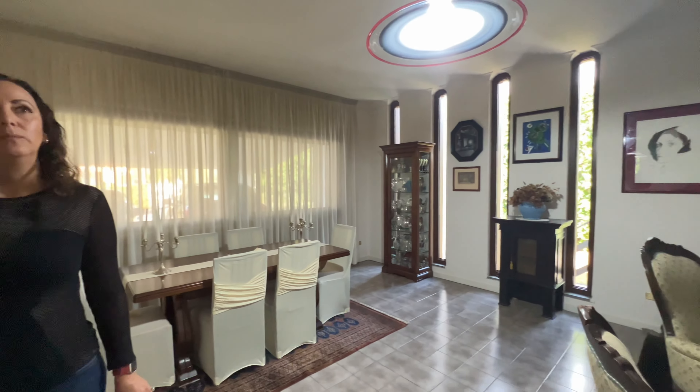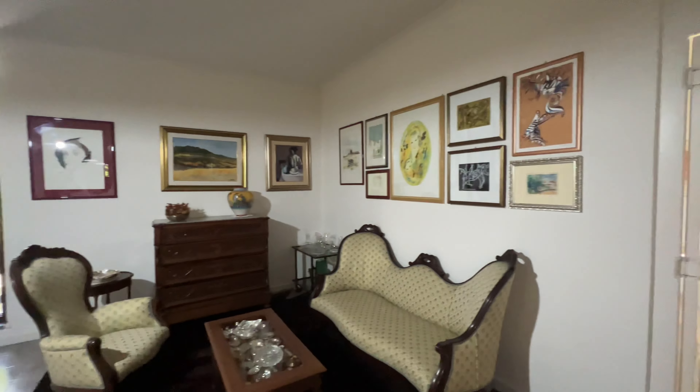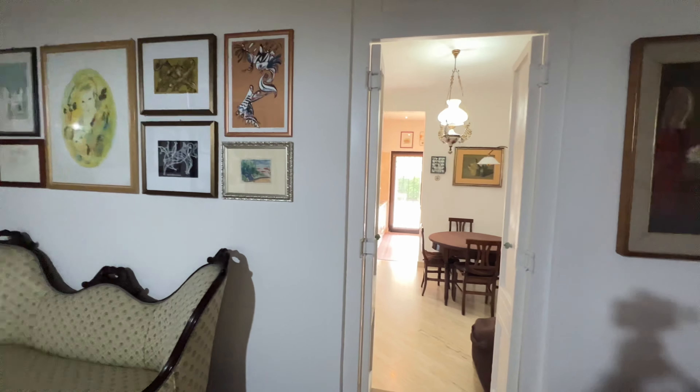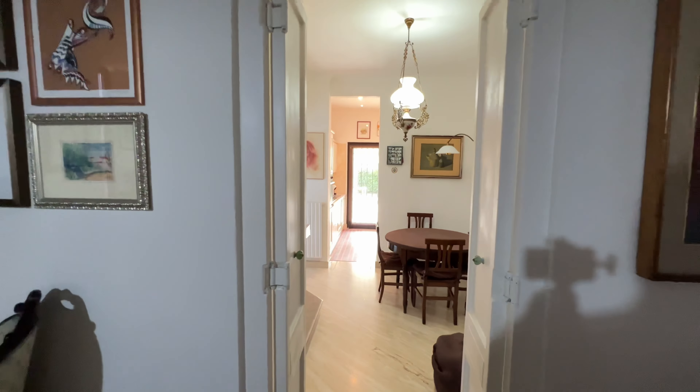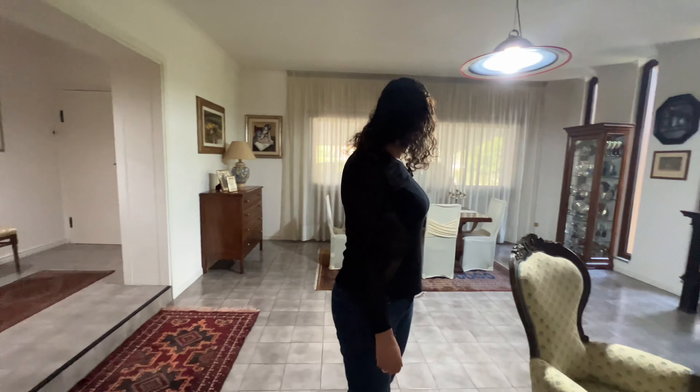Very clean look to it. And the grounds here, by the way, are fabulous. So this would be like your sitting room, dining room — kind of like a living room.